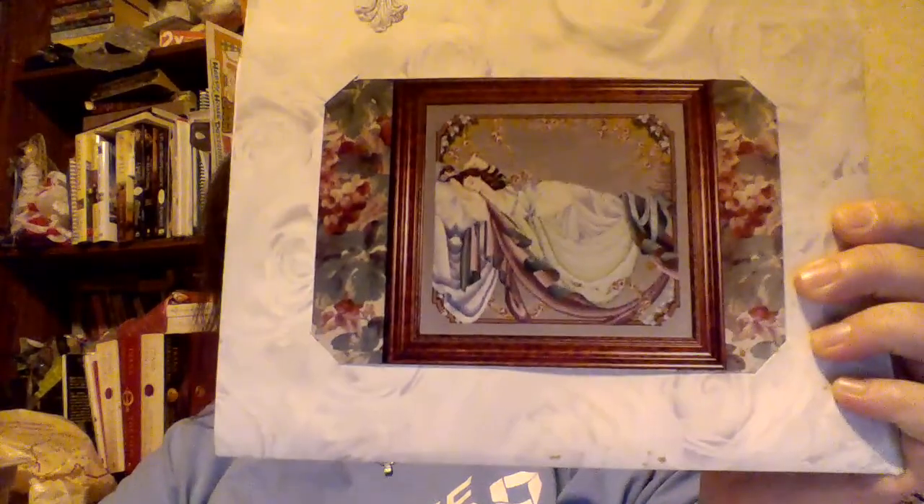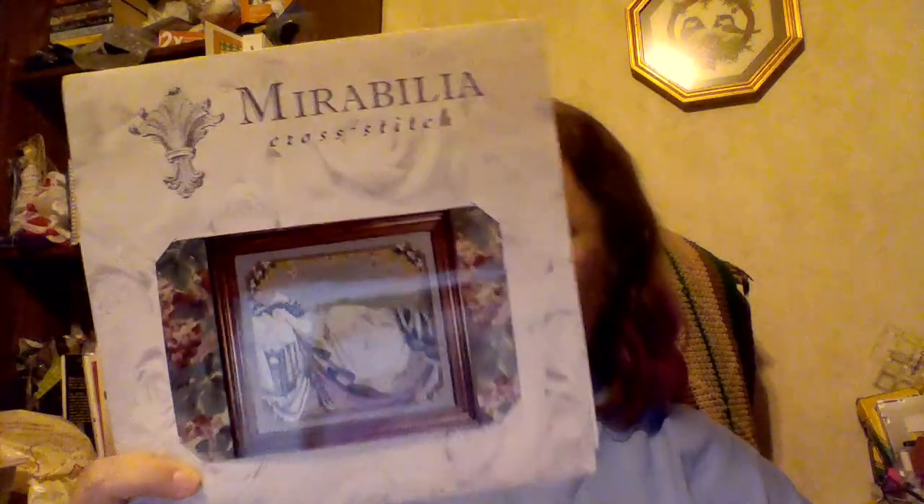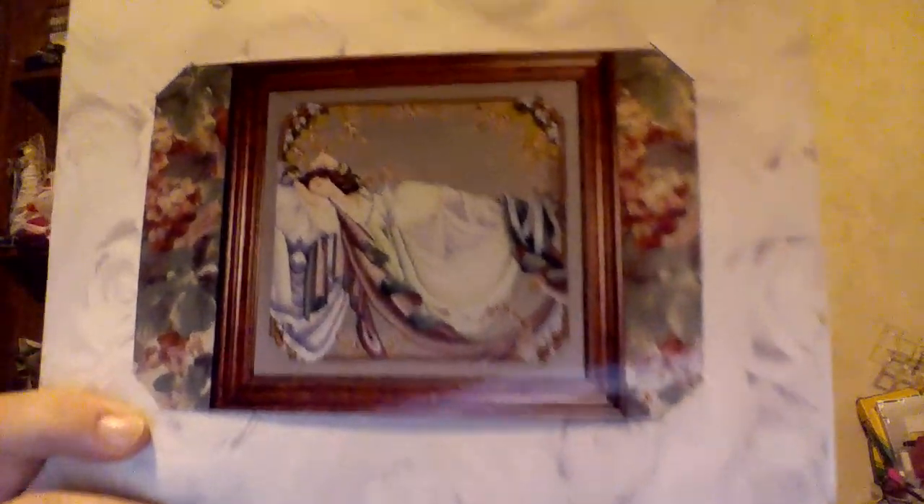I had a feeling I wanted to get started on a different Mirabilia - Sleeping Beauty. She's an older pattern. I've had this pattern for quite some time, probably not since 1994 when it was published, but for quite some time in my stash. I kind of really like her and I think she's going to be fun to stitch. I also already have a working copy of the pattern made.